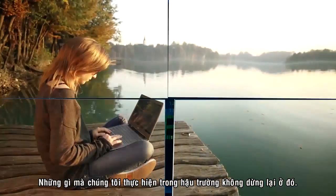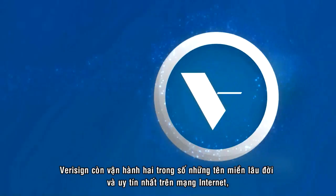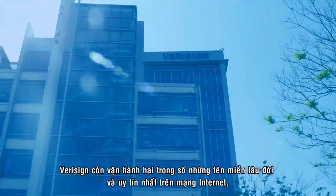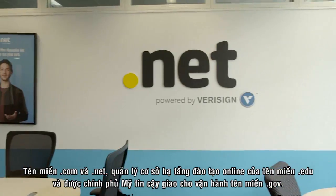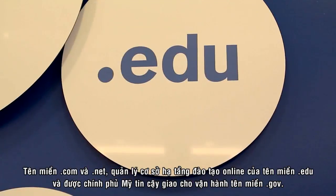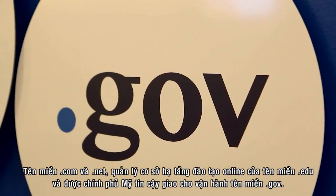But what we do behind the scenes doesn't stop there. VeriSign also runs two of the longest-standing, most respected domains on the Internet — dot com and dot net — manages the online educational infrastructure of dot edu, and has been entrusted by the U.S. government to operate the dot gov domain.